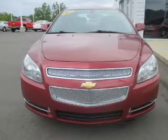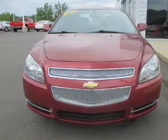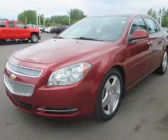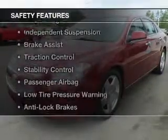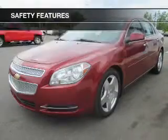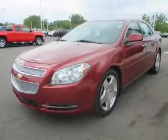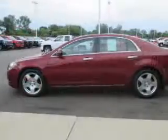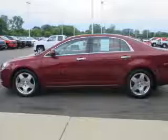Additional features include satellite radio, remote start, steering wheel controls, alloy rims, auto dimming mirrors, power seats, and cruise control. Safety was made a priority with curtain head airbags, side airbags, independent suspension, brake assist, traction control, and stability control.